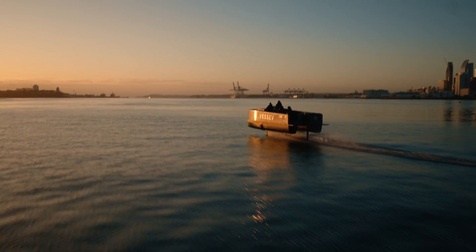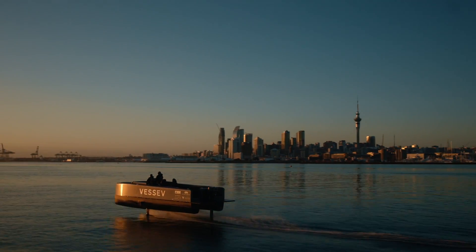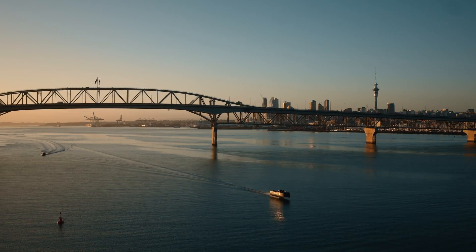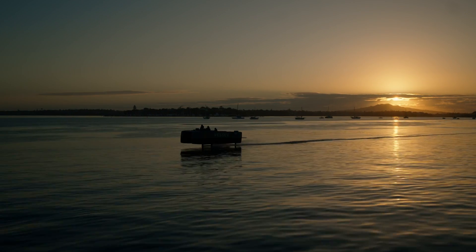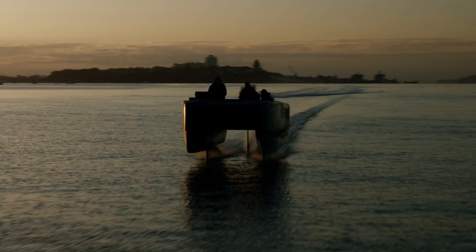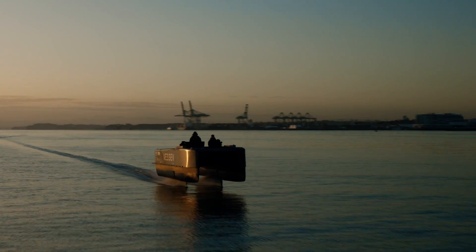This new breed of hydrofoiling boat is just leagues ahead of where we've been before. Sustainable, clean, connected and more liveable. Vessels like this will unlock unused waterways in harbour cities around the world. This is the new era of how we move on the water. Everything is about to change.